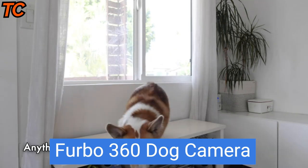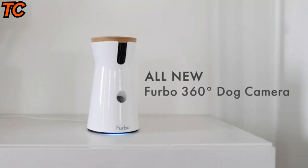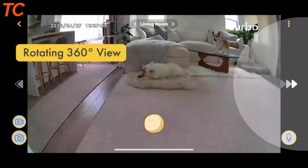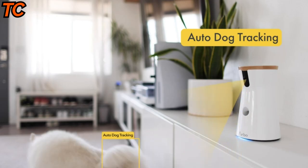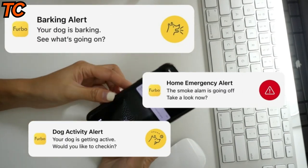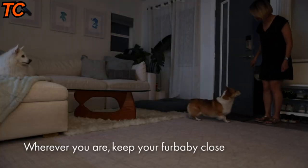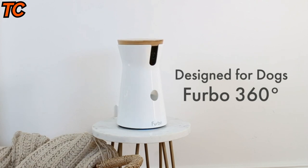Attention dog lovers — keep an eye on your furry friend no matter where you are with the Furbo 360-degree dog camera. With its unique 360-degree view, you'll never miss a moment of your dog's adventures. Stay connected with real-time video streaming straight to your phone, and with two-way audio, you can hear your dog and even talk to them from wherever you are. Plus, use the treat-tossing feature to play and reward your pup from afar.